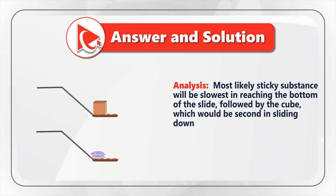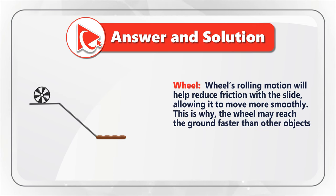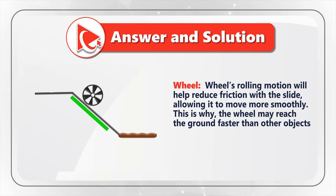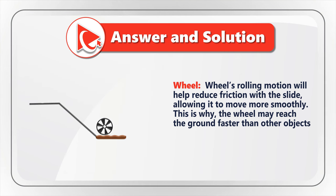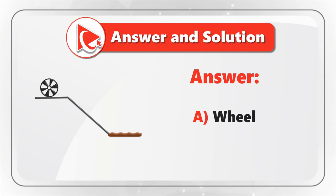So, as you might have guessed, I am putting my bets on a wheel. The wheel's rolling motion will help reduce friction with the slide, allowing the wheel to move more smoothly. This is why the wheel may reach the ground faster than all other objects. The correct answer is choice A — wheel — because the wheel will roll and will have minimum friction to reach the ground.